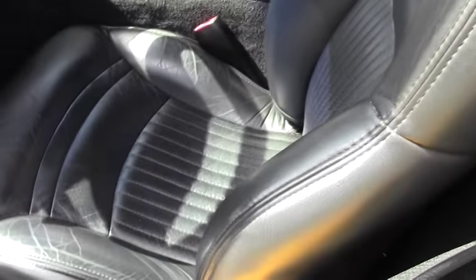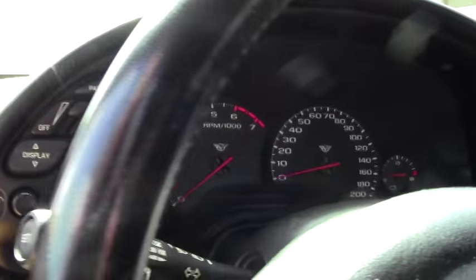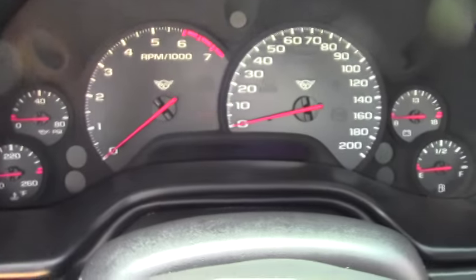Also good news is this Corvette is priced at only sixteen thousand nine hundred and ninety-nine dollars. That's a heck of a lot of car for less than seventeen thousand dollars.